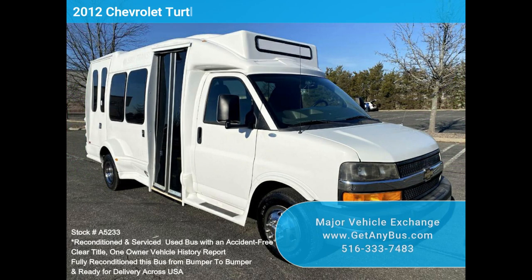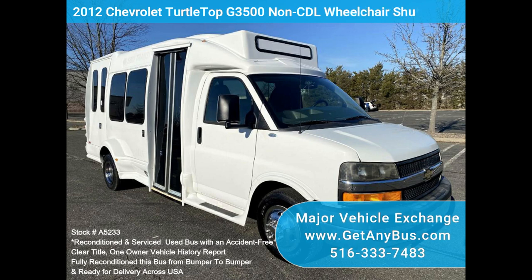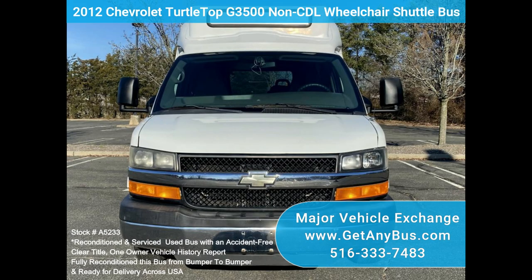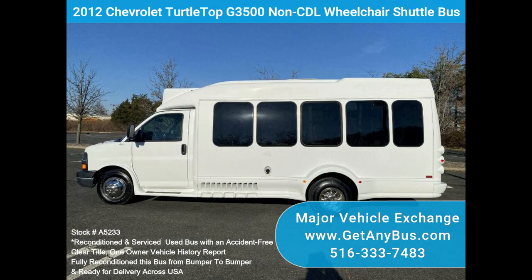Major vehicle exchange: 2012 Chevrolet Turtletop G3500 Non-CDL Wheelchair Shuttle Bus, stock number A5233. Fully reconditioned 2012 Chevrolet G3500 Express Turtletop with seating for 12, including the driver and co-pilot, with 2 to 3 wheelchair positions.